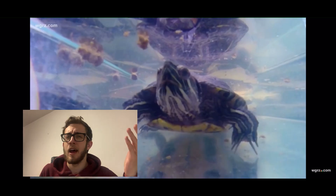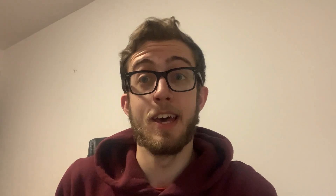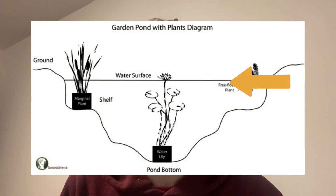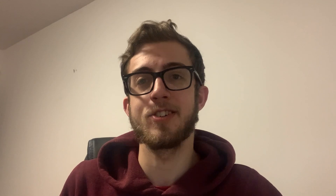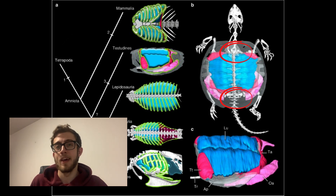But hold on — if turtles breathe air, how do they spend the entire winter underwater under mud? The concept may be as clear as mud, but I'm going to try and unpack it. Essentially, the water at the bottom of ponds is actually way warmer than the surface water and contains way more oxygen. And to access that oxygen, turtles have actually adapted a special type of tissue in their throat and their tail opening. So yes, turtles breathe through their butts.